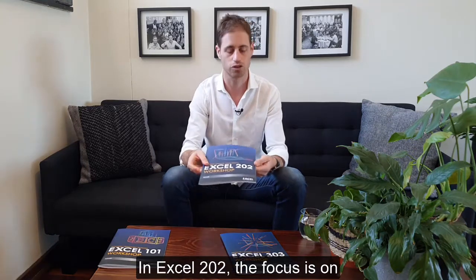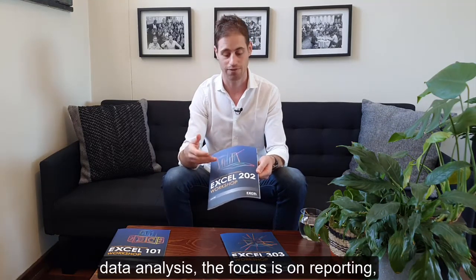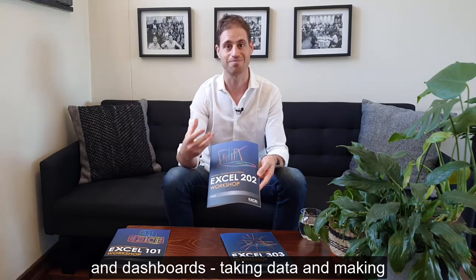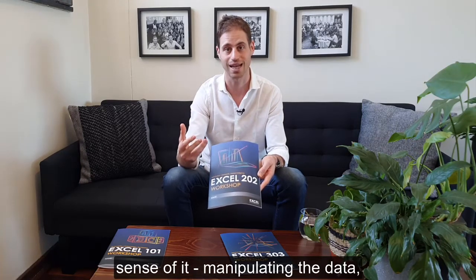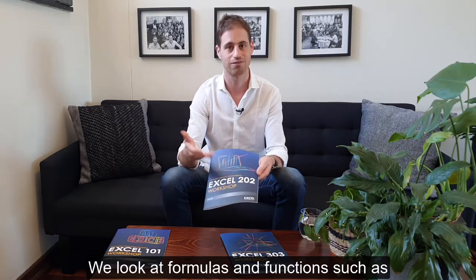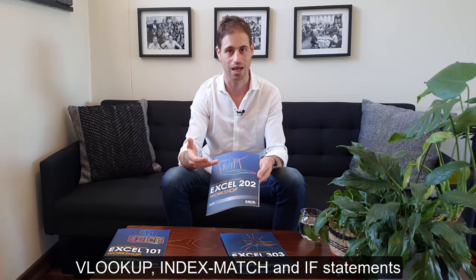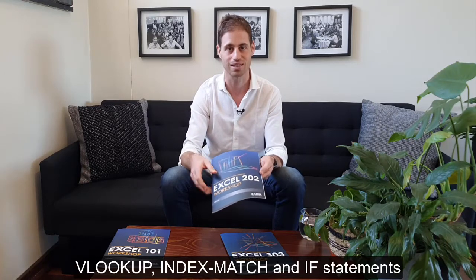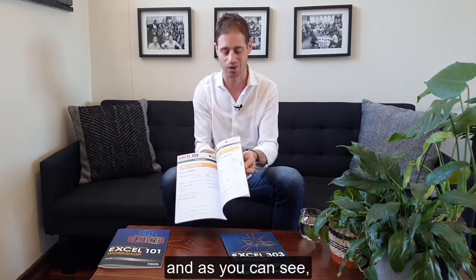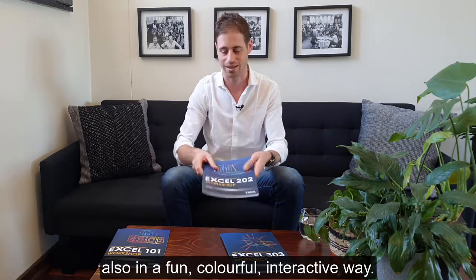In Excel 202 the focus is on data analysis, reporting and dashboards — taking data and making sense of it, manipulating the data, analyzing the data, visualizing the data. We look at formulas and functions such as VLOOKUP, INDEX MATCH, and IF statements. We also look at conditional formatting as well as pivot tables and pivot charts. That's Excel 202, also presented in a fun, colorful, interactive way.